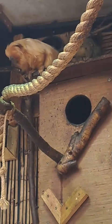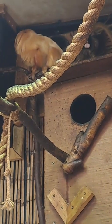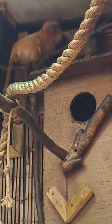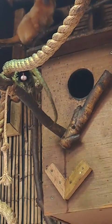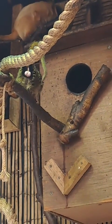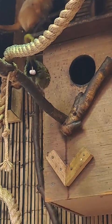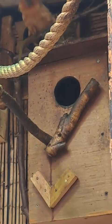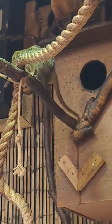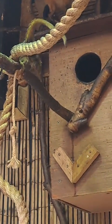Pygmy marmosets are the smallest species of monkey in the world. They aren't the smallest primate because some of the mouse lemurs are smaller, but they are the smallest species of monkey in the world. The two we've got in this enclosure here are around about 12 years old — I think one is 12 and the other is nearly 12.